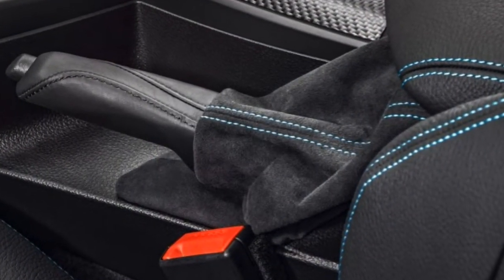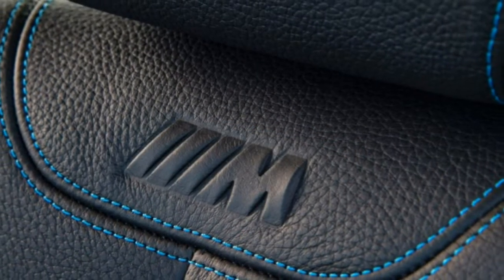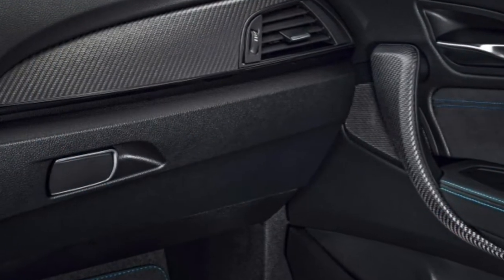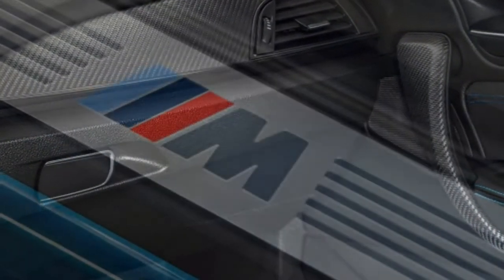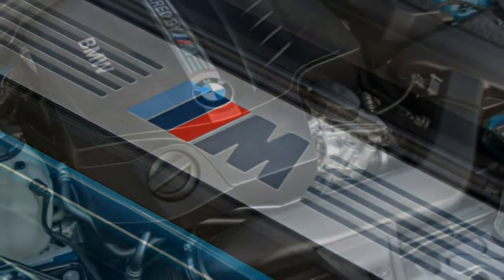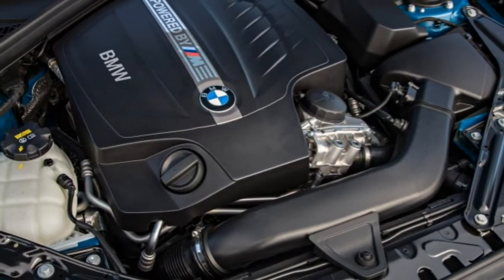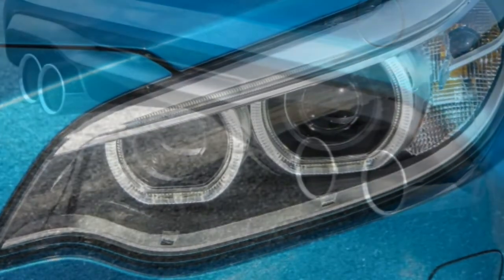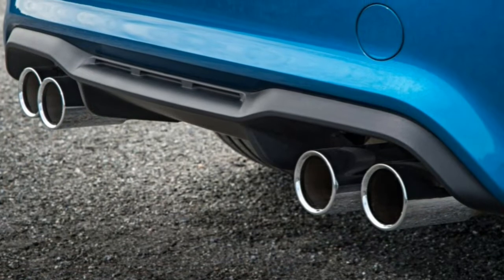On a racetrack, novice drivers will find it fun and forgiving, making for a good sports car to develop their skills on, while more seasoned racers will appreciate the car's balance and its potential as a dedicated track vehicle. Anyone, however, could identify the M2 as a relative bargain, as it undercuts the M4's as-new price by $10,000.